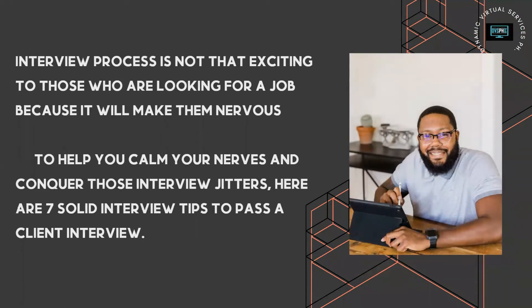The interview process is not really exciting for those who are looking for a job because it makes them nervous. But some people are really excited to get interviewed because it means someone noticed their application. To make you calm during the interview, I'm going to give you some tips. I've already interviewed almost 200 applicants and noticed that not everyone is ready, especially in a client interview.